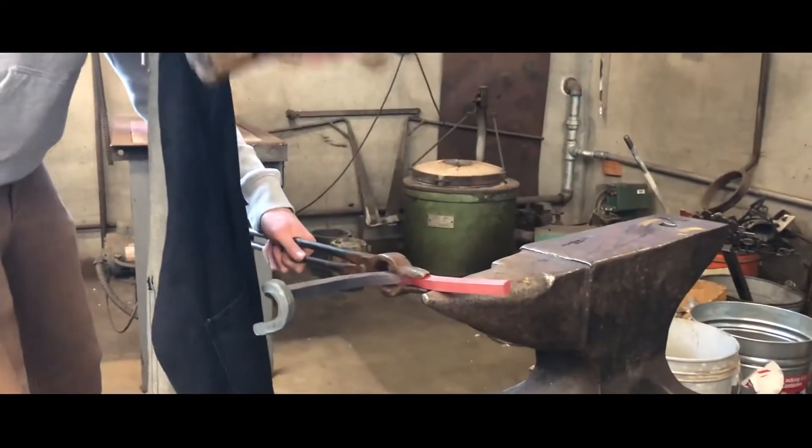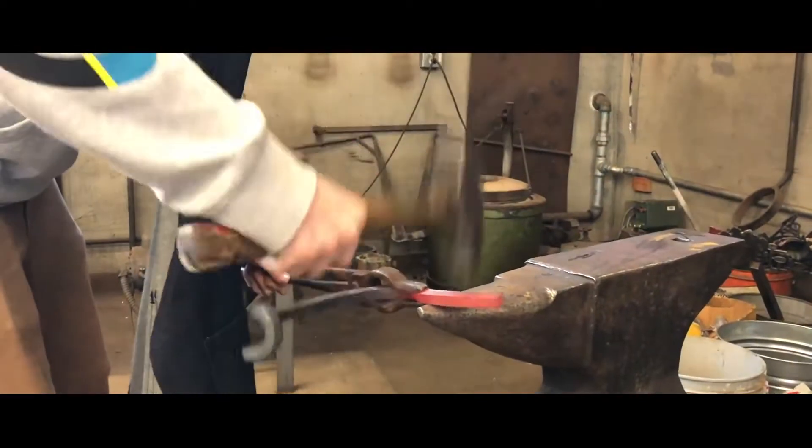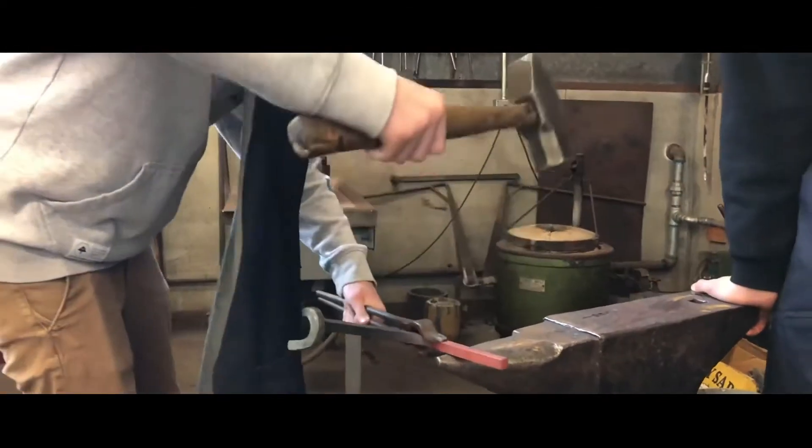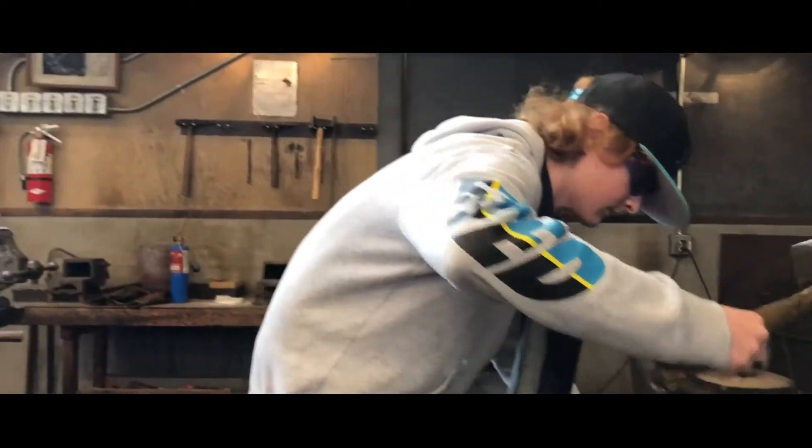When I was in high school, I really enjoyed forging. That was probably my favorite unit in metal shop, and it's probably my favorite unit to teach. Typically the kids really enjoy it — they can kind of get some aggression out on hot metal.